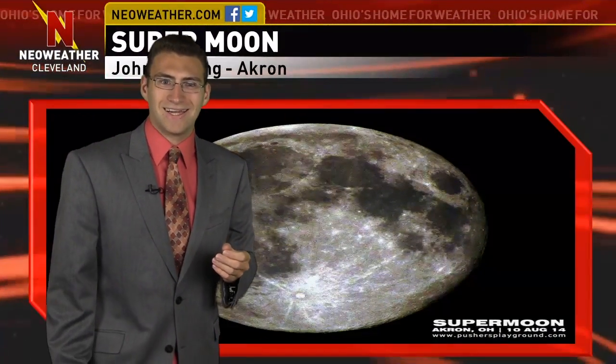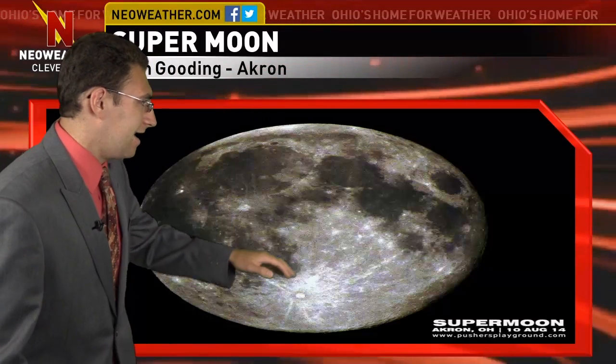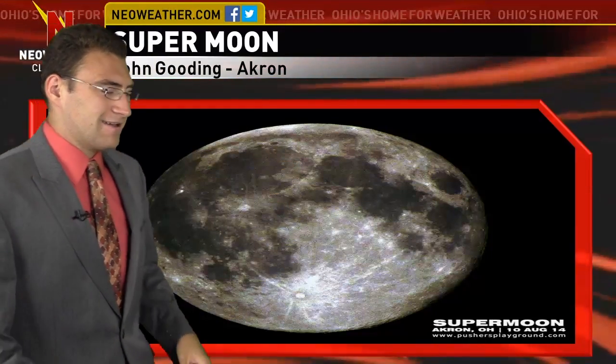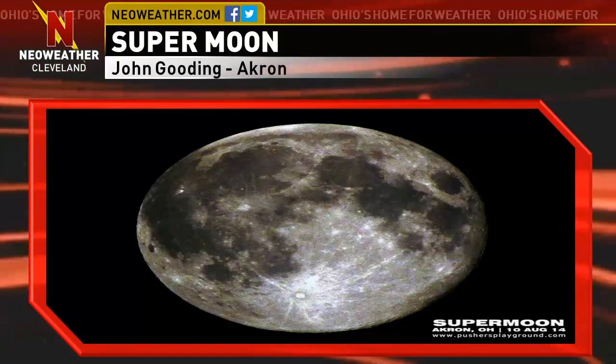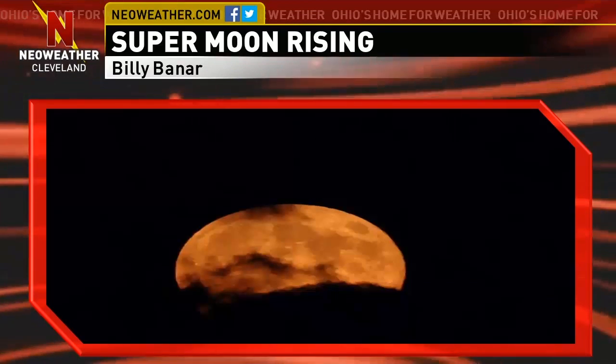So the supermoon was last night. Look at this great picture by John Gooding taken in Akron — a very high resolution picture of the moon zoomed in, definitely a great shot. And also Billy Baynar from Columbiana County got a pretty good picture of the supermoon rising, capturing it coming up during the evening hours yesterday.